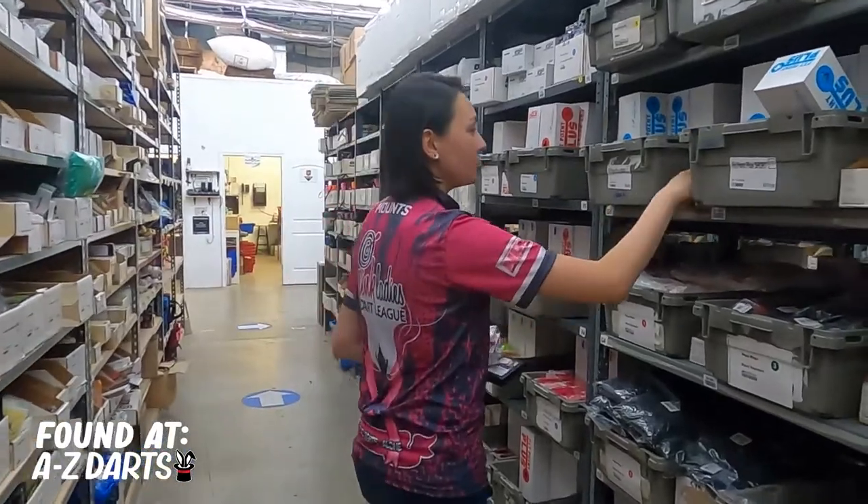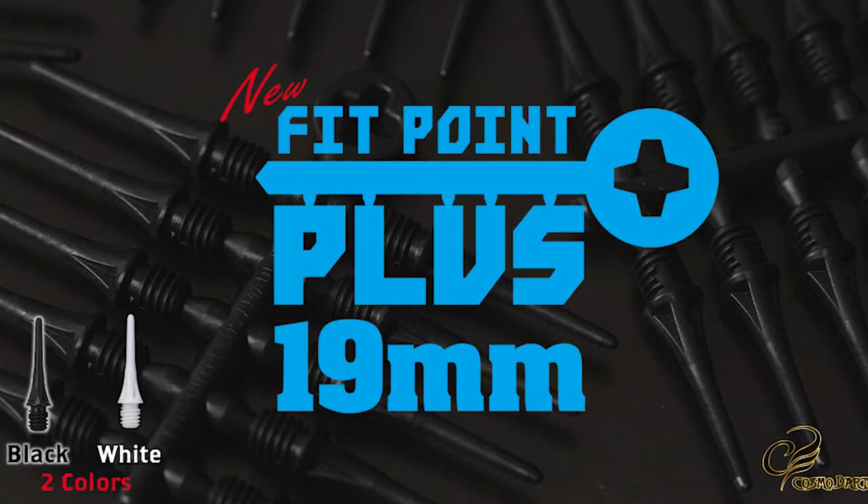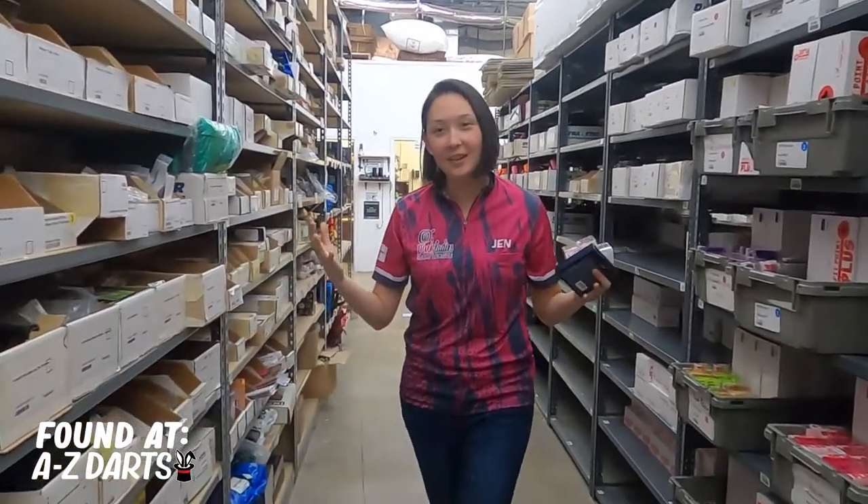Speaking of tips, we've got the brand new Shorty's FitPoint Plus 19mm in black and white. Americans have been dying for a shorter FitPoint Plus option for a long time. I hope you get all your patriotic stuff in time for 4th of July, and thanks for watching.